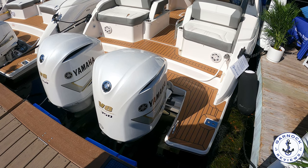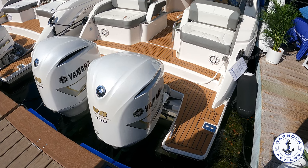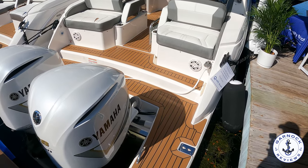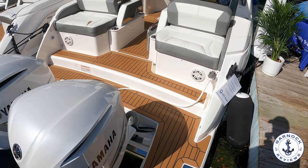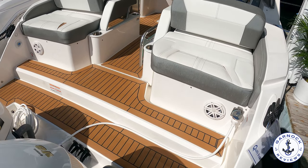Hey everyone, welcome back to Gannot Reviews, where today we're checking out a 2020 Tiara Sport 34 LX. This one has since been sold and it was on display at the St. Petersburg Boat Show earlier this year, but I thought everybody would still appreciate a sneak peek on board.